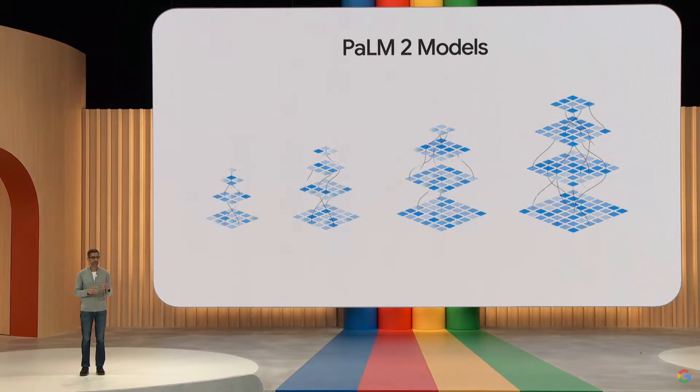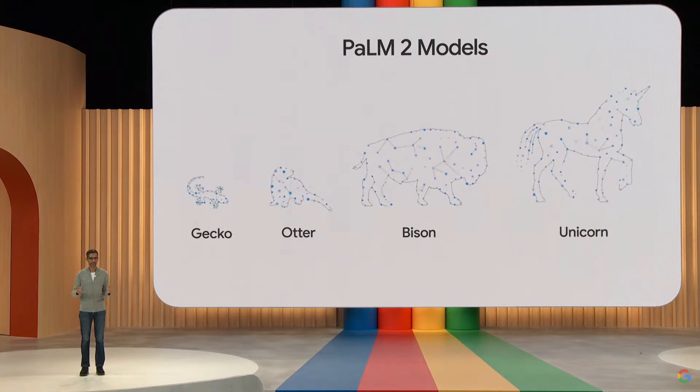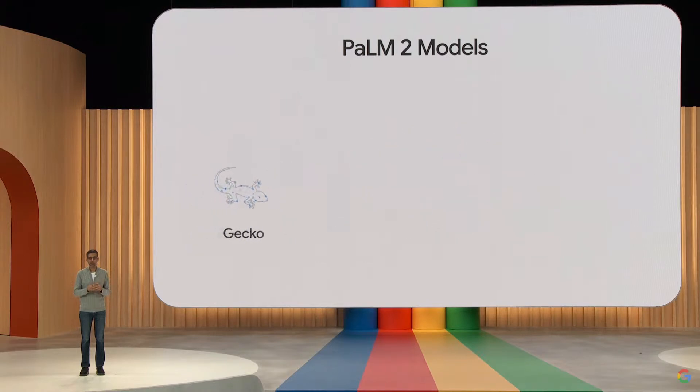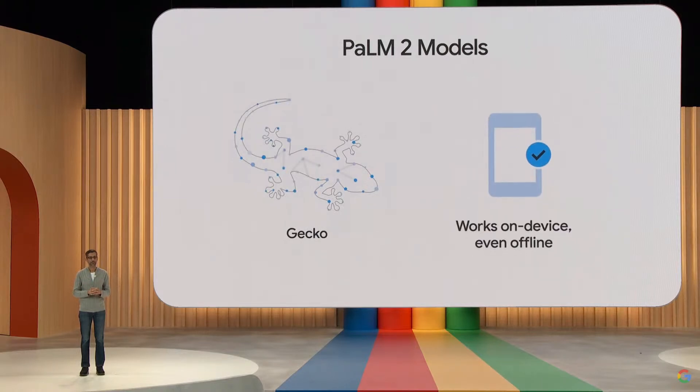We have affectionately named them Gecko, Otter, Bison, and Unicorn. Gecko is so lightweight that it can work on mobile devices, fast enough for great interactive applications on-device, even when offline.